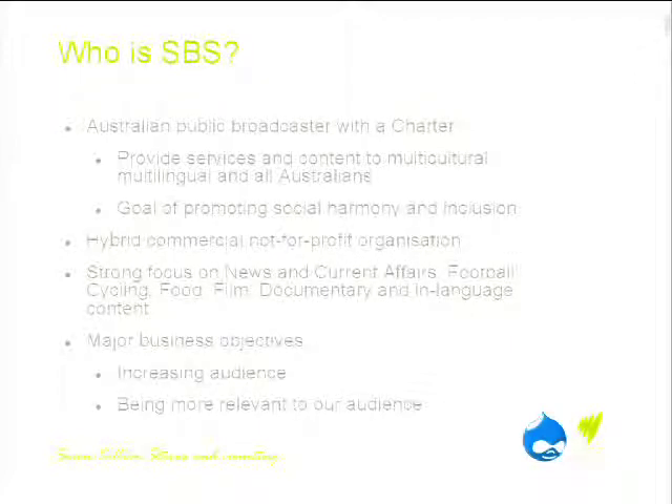We have a very strong focus in news and current affairs, football, cycling, food, film, documentary, and in-language content. We actually have content in 68 different languages across audio, video, and web-based content.